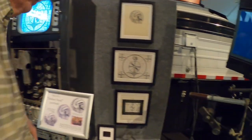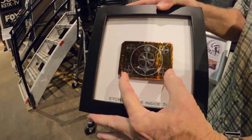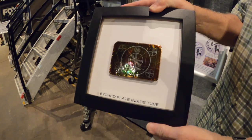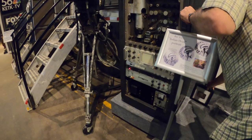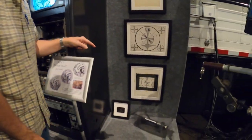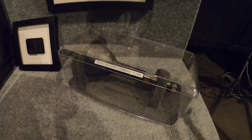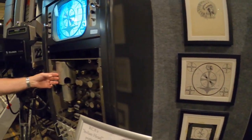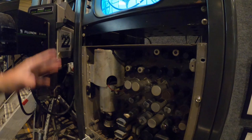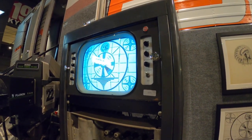How this works: they would etch the Indian head on a plate, and stations could get other things etched like their call letters. It would go inside a tube, and that tube would scan the plate. That tube lives in this device, and this entire device is dedicated to putting the test pattern up there.